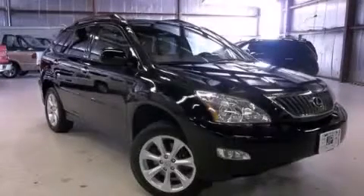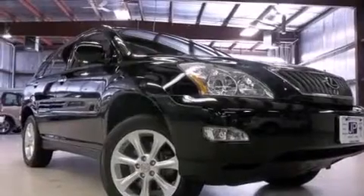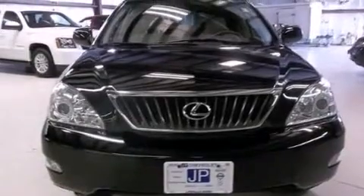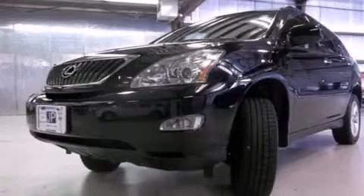This is a 2009 Lexus RX 350, a harmonious blend of luxury and style. This crossover has a 5-speed automatic transmission, a 3.5-liter V6, and all-wheel drive.